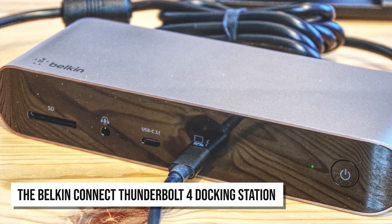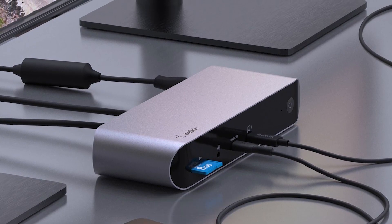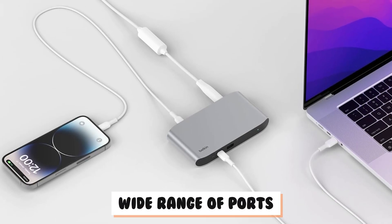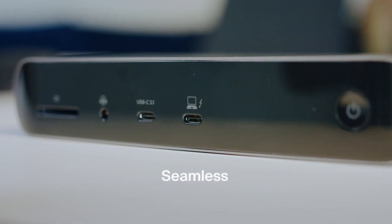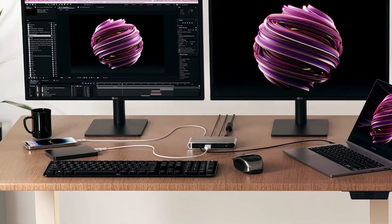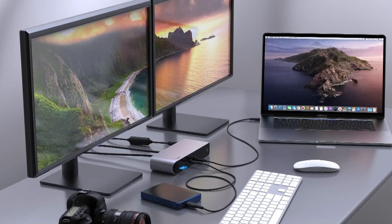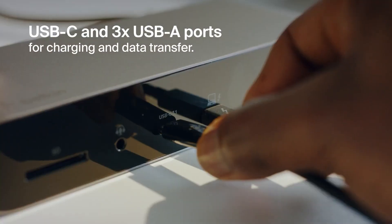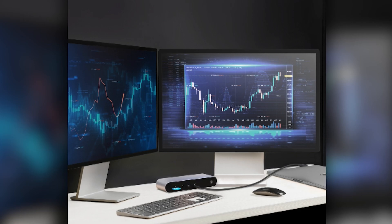The Belkin Connect Thunderbolt 4 docking station is an exceptional choice for anyone seeking a powerful and versatile connectivity solution that simplifies your tech setup with its wide range of ports. It features three Thunderbolt 4 USB-C ports and one USB-A port, making it easy to connect multiple devices simultaneously. This docking station shines with its impressive data transfer speeds, supporting up to 40 gigabits per second — eight times faster than traditional USB 3.0. You can connect up to six devices in a daisy chain without sacrificing performance.